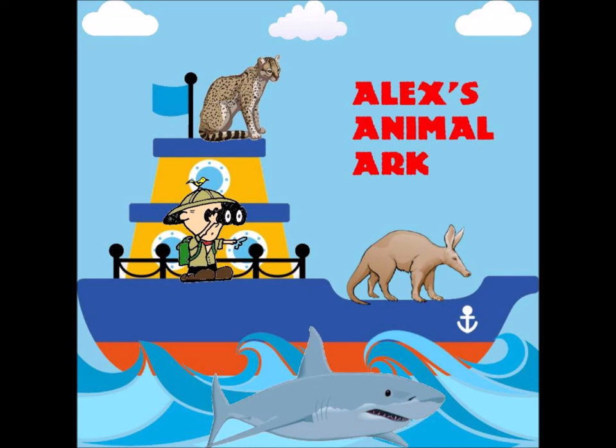Now for some roseate spoonbill fun facts! They almost went extinct in the 1800s due to hunting for their pink plumage for use in hats. Males and females present sticks to each other at the end of their courtship. Baby spoonbills don't start out with a spoon-shaped bill. Roseate spoonbills also lose their feathers on their heads as they get older. One was even spotted in Saline, Michigan in the Coke Warner drain on July 20th, 2021 — officials think it either escaped from the local zoo or is very lost.